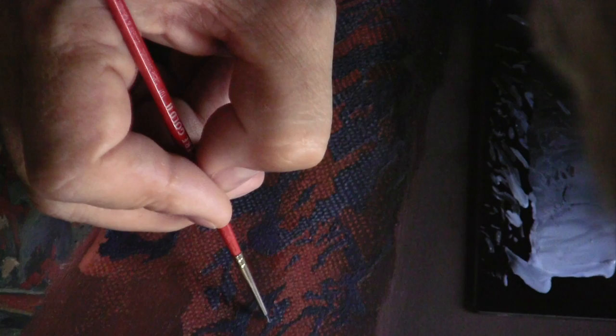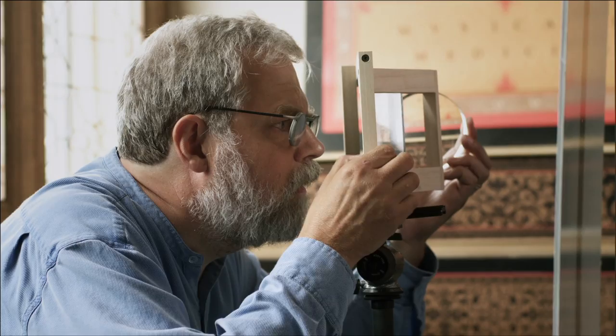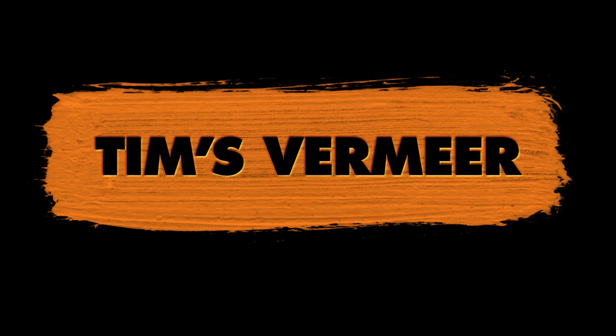Using Tim's device, you become a machine. I'm proposing an alternate history of Vermeer. Was Vermeer a machine? Oh, my God. I think it might disturb quite a lot of people. If we weren't making a film, would I quit? Yeah, I definitely would. Yeah, I would find something else to do right now.